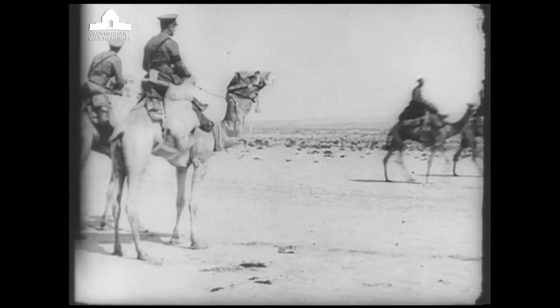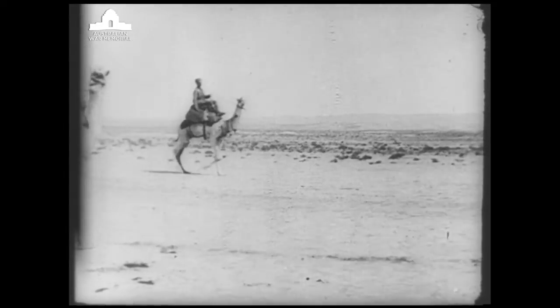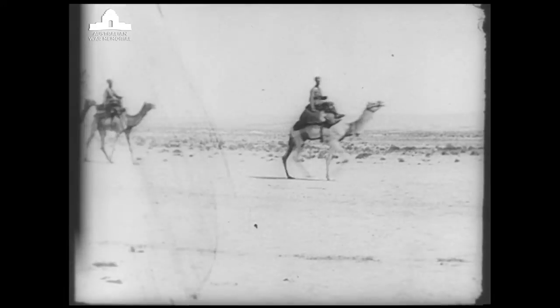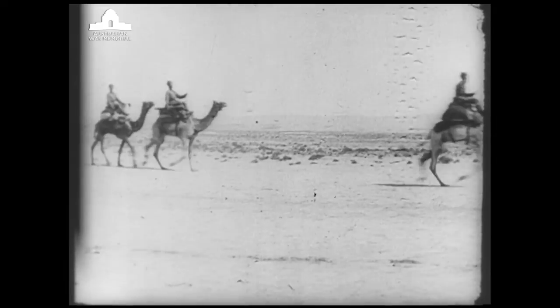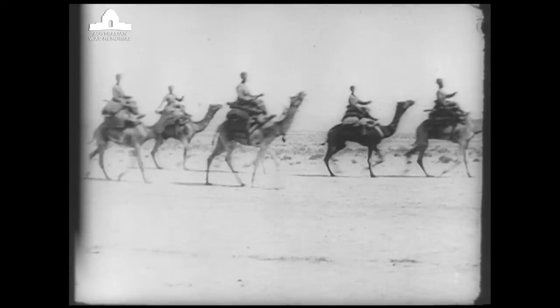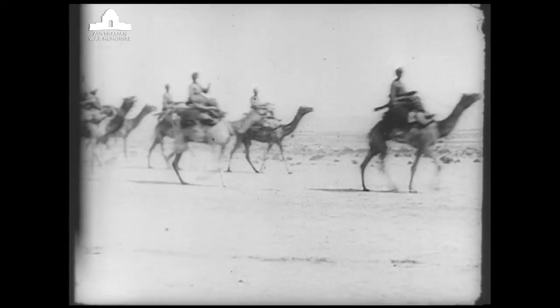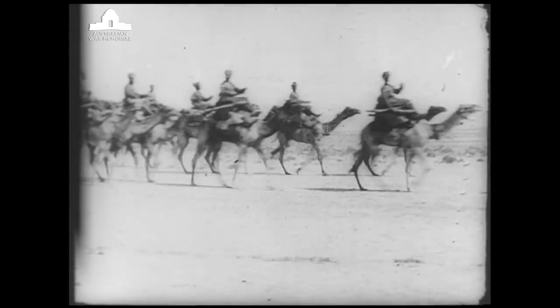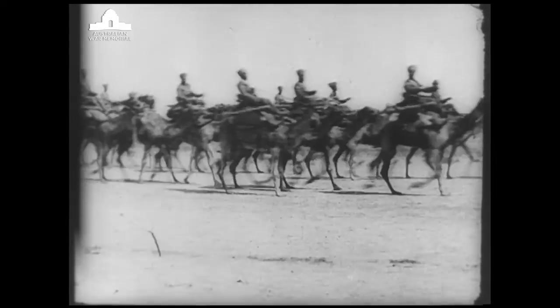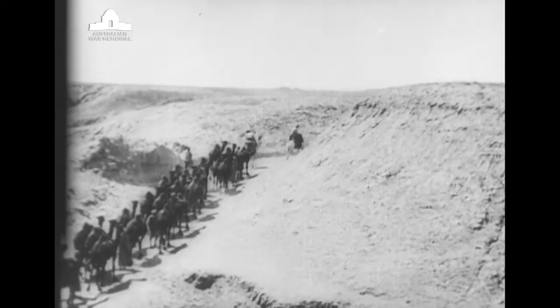They got the opportunity of joining the camel corps. Just before leaving there I met an old friend in a canteen — his name was Nugget Balfour. I said to him, 'What are you doing, Nugget?' He said, 'I just came over from Australia with number one squadron, Australian Flying Corps.' I was very interested in that and I said, 'Well, how do you get into that?' He told me that applications would be called for by forward orders, and sure enough they were, and I put in my application immediately.